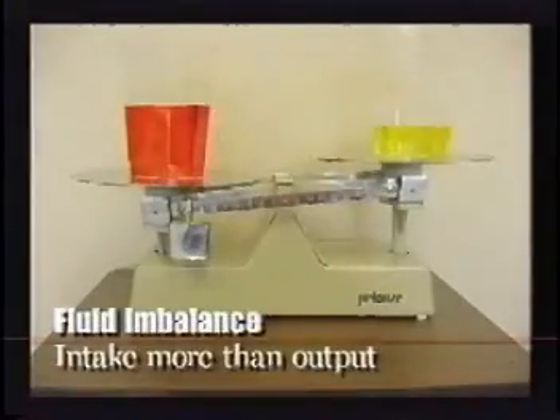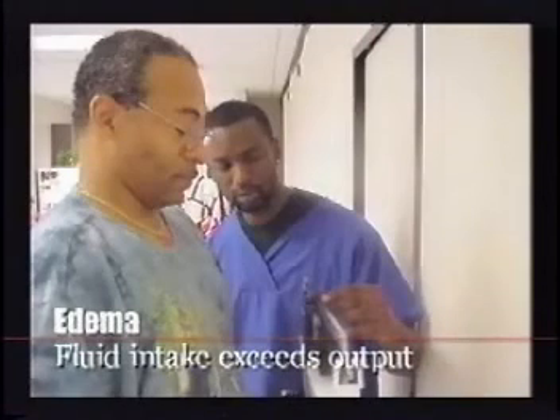Fluid imbalances occur when intake and output are different. Edema is when fluid intake exceeds fluid output — meaning there's too much water retained in the body. When that happens, an individual will gain weight, sometimes as much as five pounds in the course of one day. There's also swelling of the feet, ankles, hands, and sometimes the face.